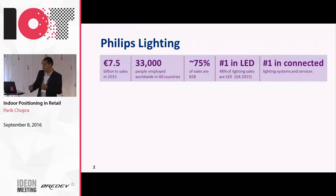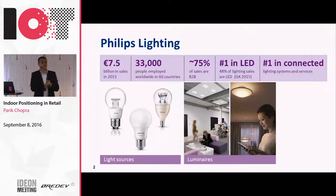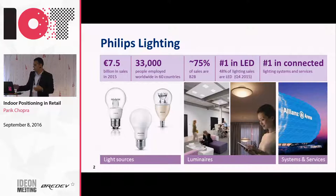What we sell typically is what goes into your lamps inside the house - it's called a bulb, we call it a lamp. We also sell a lot of fully finished fixtures, which we call luminaires - what you see right above you is called a fixture. There's also an emerging business in Philips which is essentially connecting all these light points and sensors around them. That's called systems and services, and that's the business where I am.